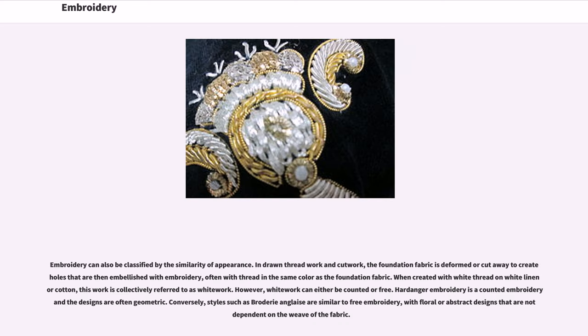Embroidery can also be classified by similarity of appearance. In drawn thread work and cut work, the foundation fabric is deformed or cut away to create holes that are then embellished with embroidery, often with thread in the same color as the foundation fabric. When created with white thread on white linen or cotton, this work is collectively referred to as whitework. Whitework can be either counted or free. Hardanger embroidery is a counted embroidery and the designs are often geometric. Conversely, styles such as broderie anglaise are similar to free embroidery, with floral or abstract designs that are not dependent on the weave of the fabric.